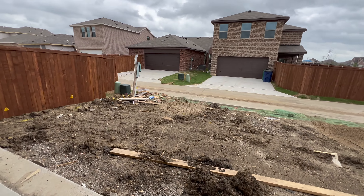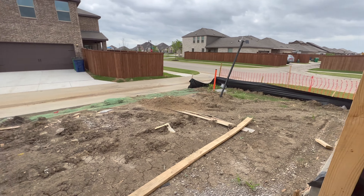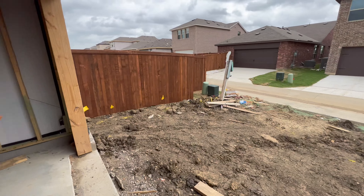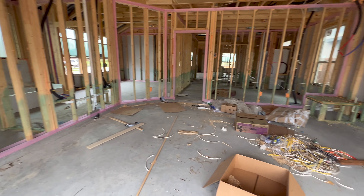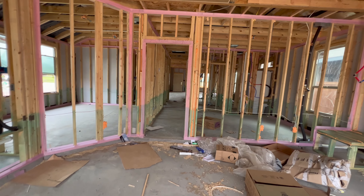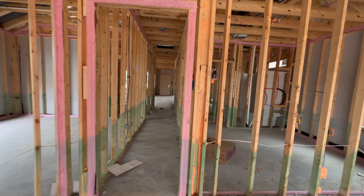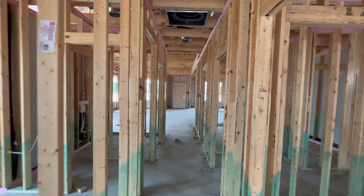We have the driveway kind of cleared out, so pretty soon they will be getting your driveway framed out and then poured. Otherwise there's not much to report on the build today, but things are moving along. Love seeing the brick out there. Not much to report other than you have brick and windows — things are moving along.